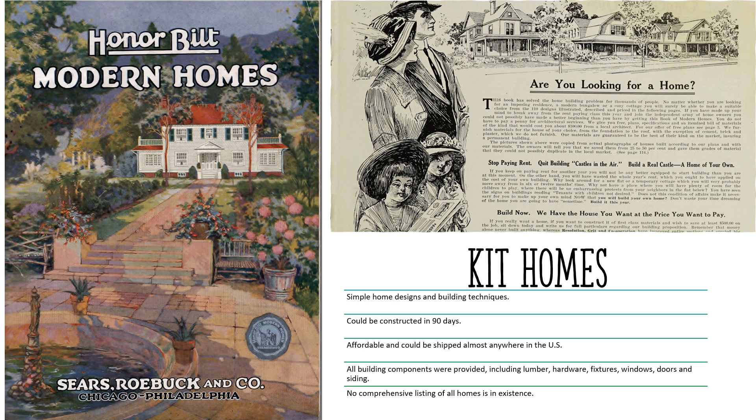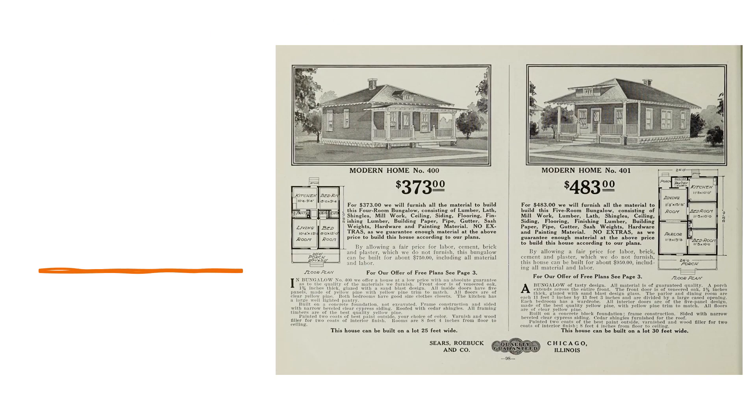Kit Homes were popular for their simplicity and innovative building techniques. The homes could be constructed by largely untrained labor in 90 days and could be shipped almost anywhere in the U.S. Sears designed, cut, manufactured, packaged, and shipped more than 70,000 homes between 1908 and 1942. They created hundreds of different floor plans and exteriors and were able to customize the designs to fit the customer's preferences. The methods of construction were extremely efficient and affordable. In fact, some modern carpentry techniques were invented by Sears in order to facilitate the homes being built by unskilled labor.